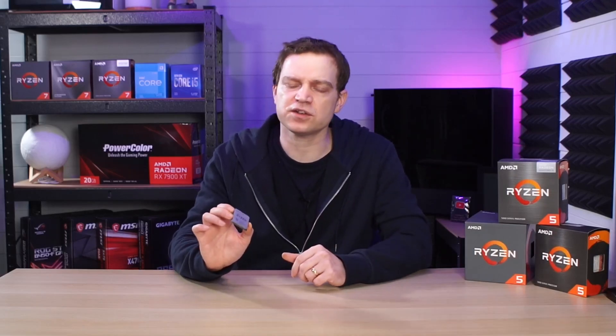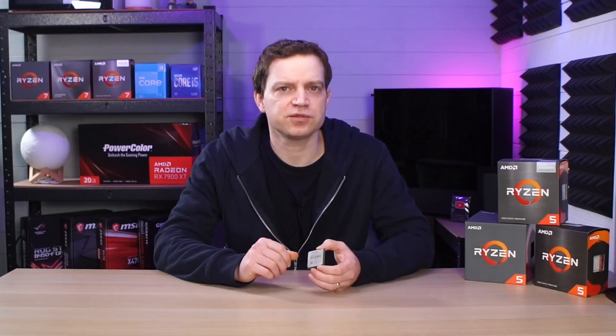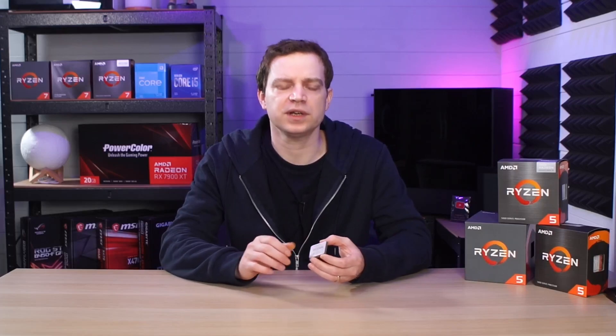On the pre-owned market these are going cheap because there were a lot of them out there. There are a lot of positives with this CPU and we'll get into some benchmarking to show how well it still performs, but there were some negatives that still exist today. For some reason the Zen 2 chips are a little bit funny when it comes to cooling.